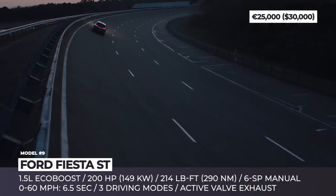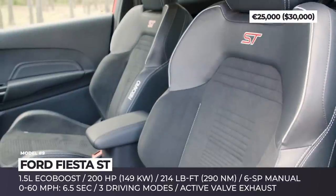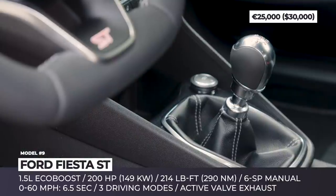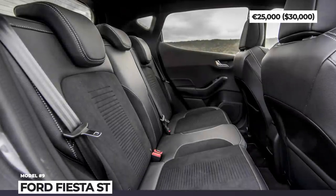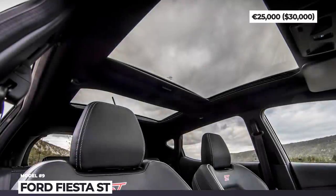The Ford Fiesta ST's utility belt also includes a mechanical limited slip differential, 3 selectable drive modes and launch control. The unique ST suspension incorporates a rear sports twist beam with force-factoring springs, plus frequency-dependent dampers that automatically adjust to deliver accurate handling in all conditions.